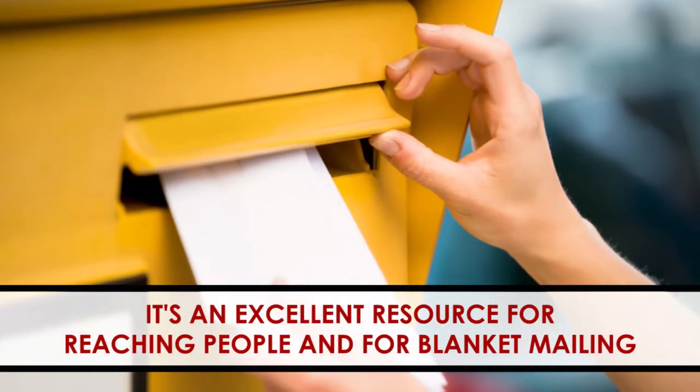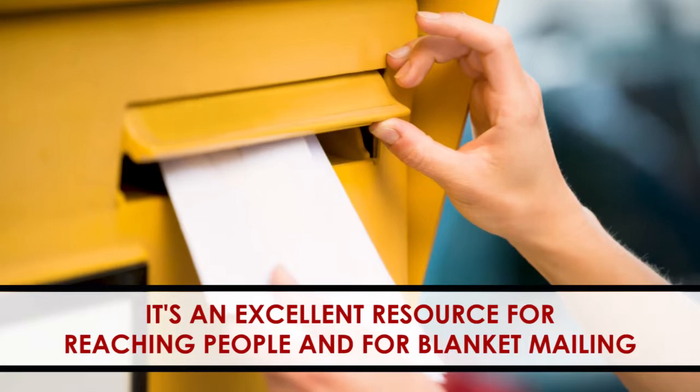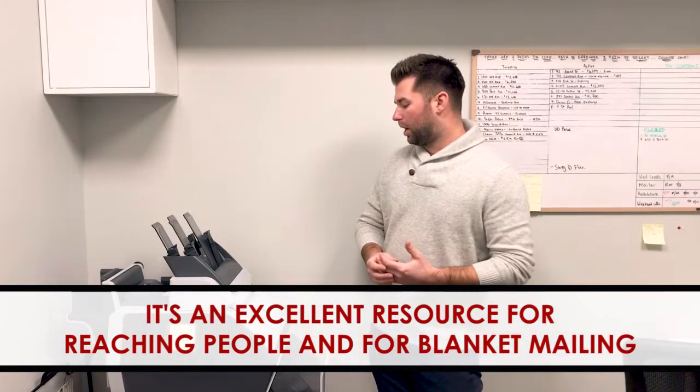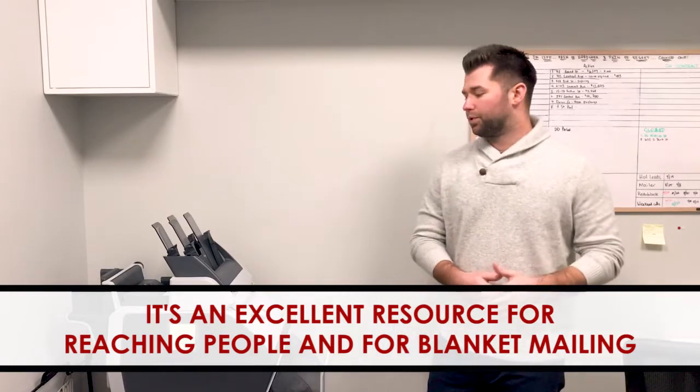All we have to do is stamp them and send them out. It's an excellent resource for getting to people that we can't get on the phone, or we want to do a blanket mailing. Again, for our buyers for off-market properties, and also for our sellers too — it's a really good announcement tool.